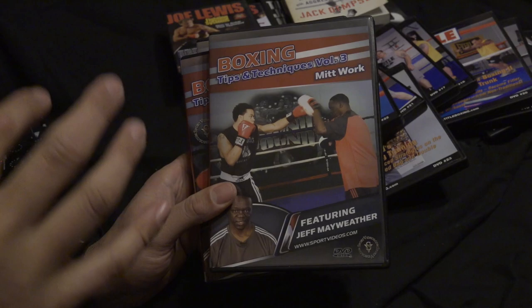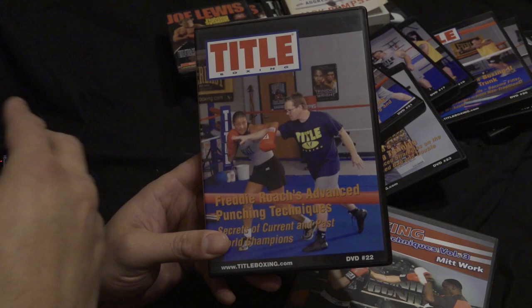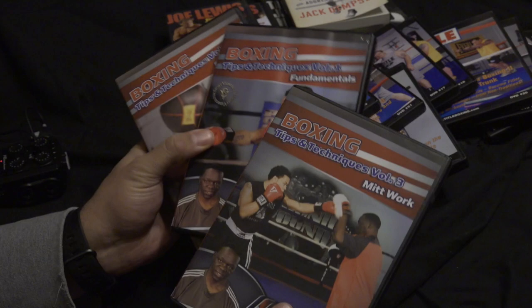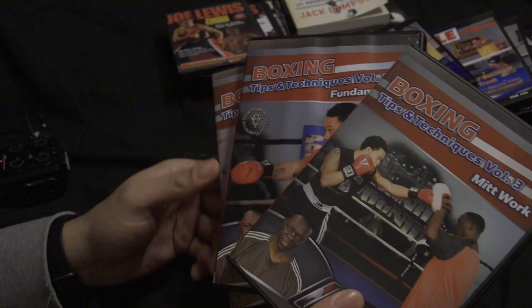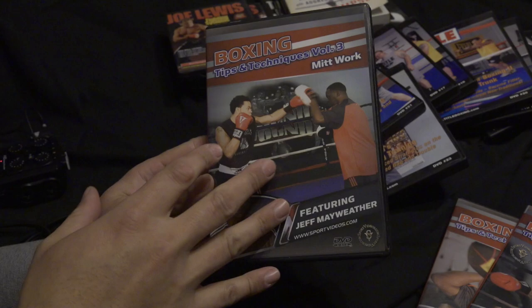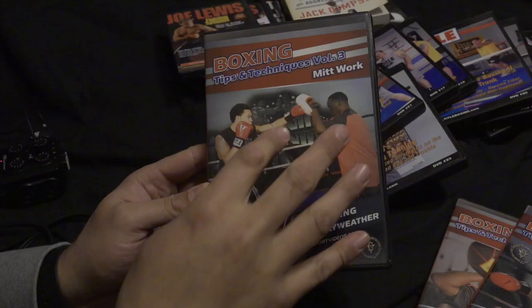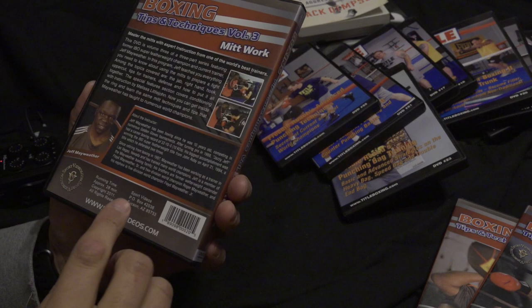I try to echo these guys as much as possible, and I might articulate things in a different way but my objective is to follow what they're saying, because these guys are world champions. I do advise to just get all of the Jeff Mayweather set — the mitt work is really good, though it'll take a while to get. He doesn't break down every move showcased in there, but it's a really good foundation. Then go to the Mayweather YouTube channel or just Google Jeff Mayweather mitt work. He has changed his approach quite a bit from what this DVD showcases — I think this DVD came out around 2012.